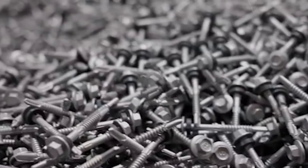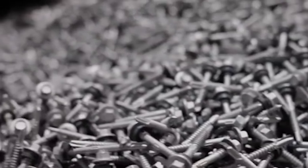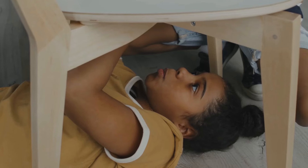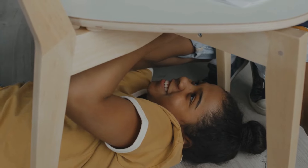Let's take a moment to appreciate the everyday applications of nuts and bolts. From the chairs we sit on to the appliances in our homes, these fasteners are everywhere, yet often go unnoticed.